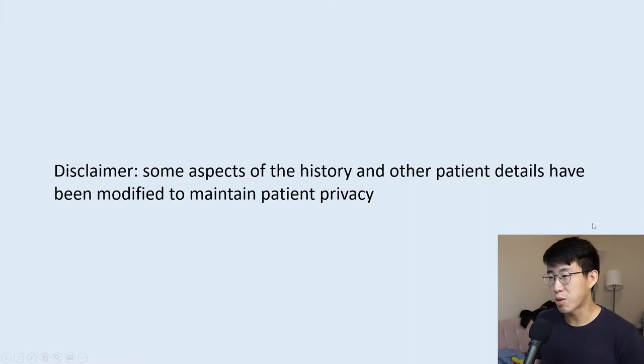Today I want to go over an interesting case I saw a few months ago. The purpose of this video is to demonstrate how medicine can be very interesting and unexpected — you never know what you're going to get. Disclaimer: some aspects of the history and other patient details have been modified to maintain patient privacy.